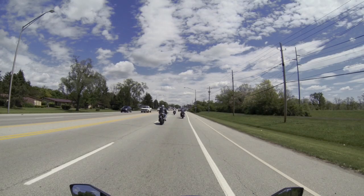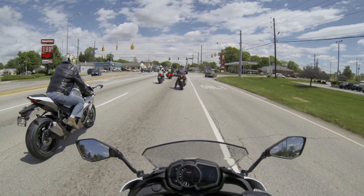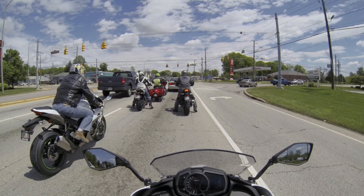It's fun, it's definitely fun. The only bike I would really want to compare this to, honestly, would be the Honda CBR 500.